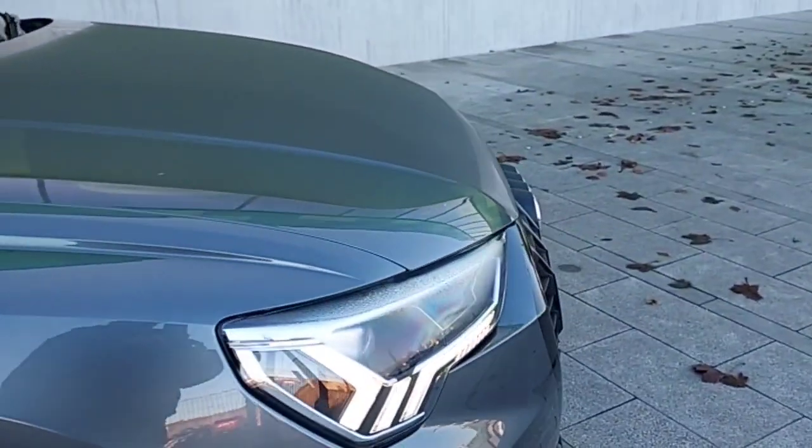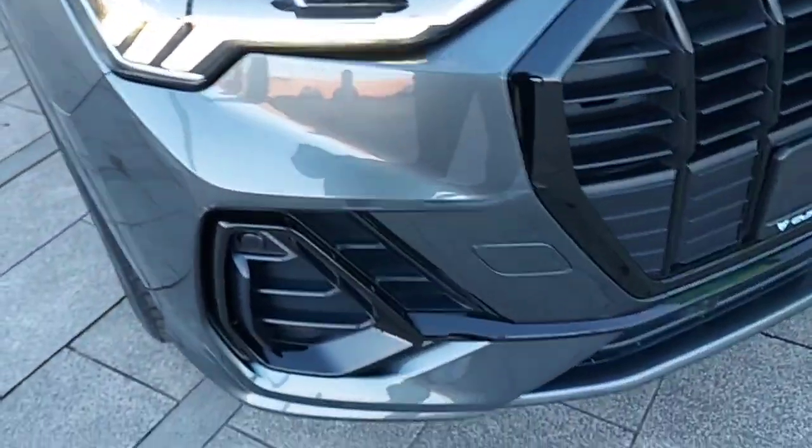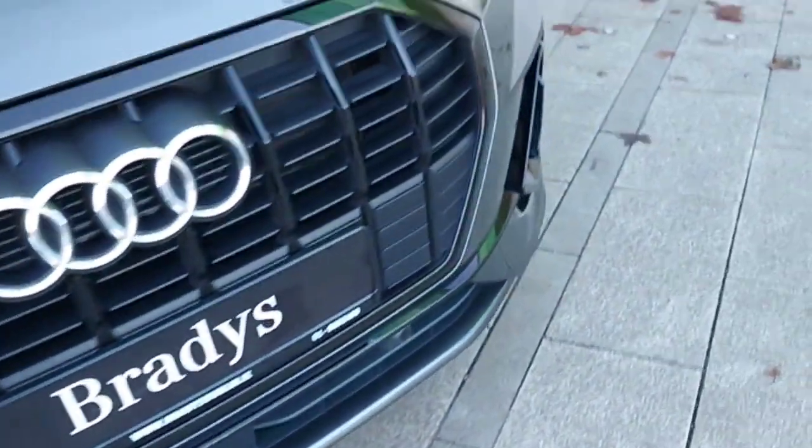This car also has front and rear LED lights, and front sensors as well.